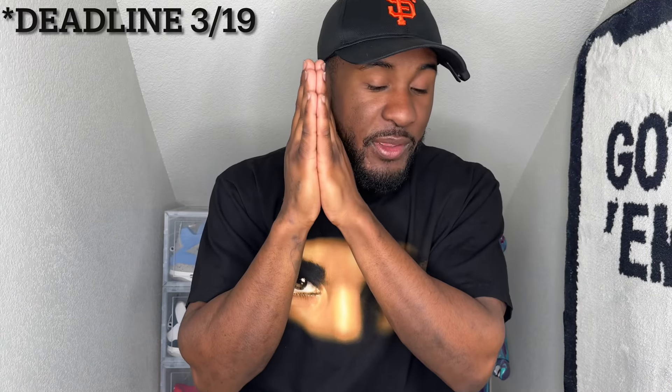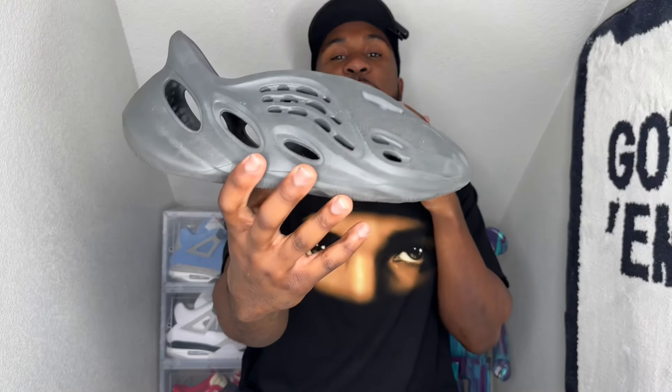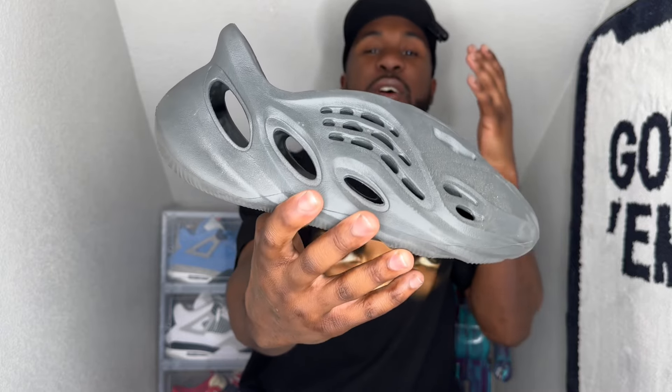I hope y'all are ready and like the shoes. Each shoe I show y'all will have the option of winning — just make sure it's in your size. I'll give y'all all the information and instructions at the end. Starting off, the first shoe you could win is the Yeezy Foam Runner in the Onyx colorway.